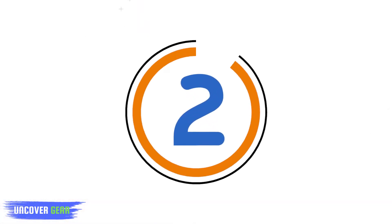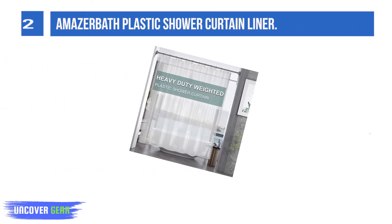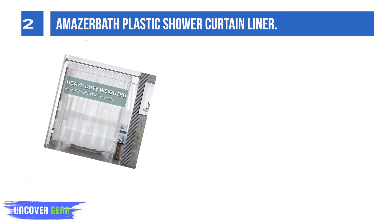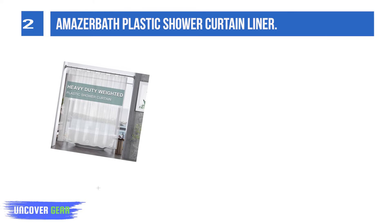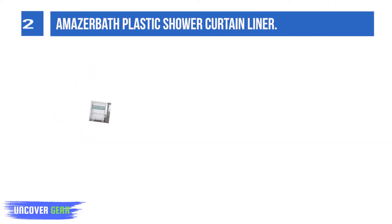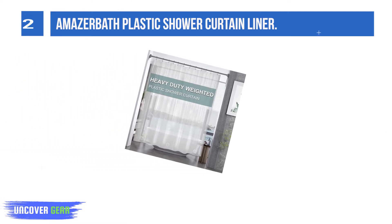List number 2: Amazer Bath Plastic Shower Curtain Liner. The Amazer Bath White Shower Curtain is made of premium EVA material with no plastic smell. Its super smooth surface design resists water and promotes water bead formation, causing water to swiftly roll off the shower liner, keeping your floor dry and clean.